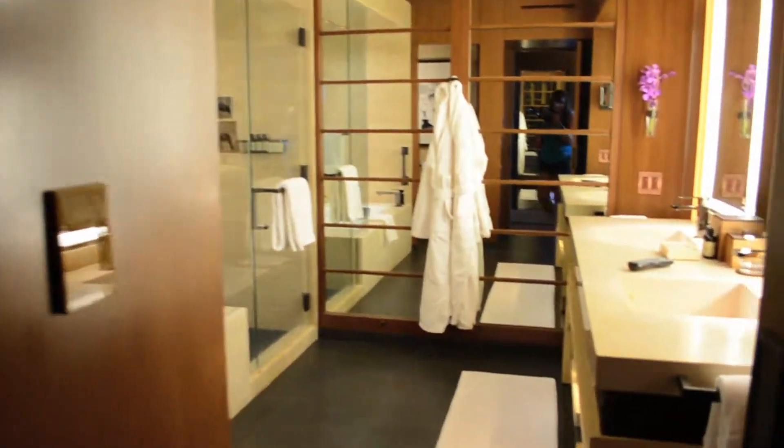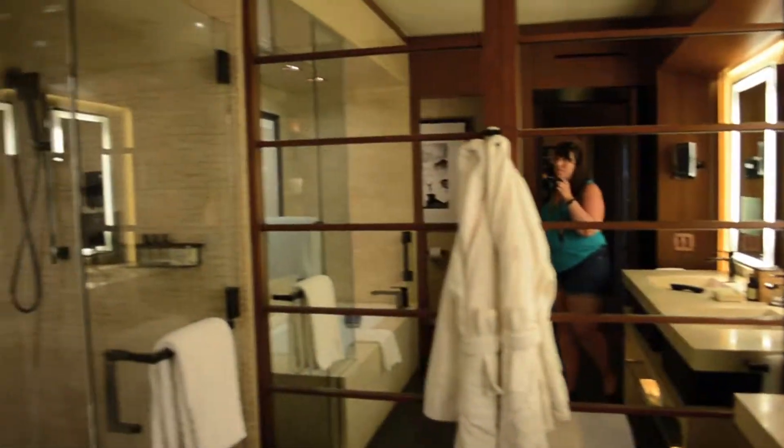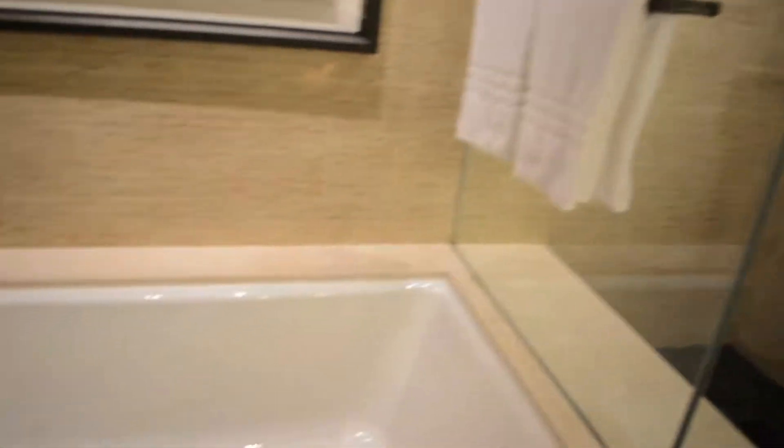When you enter the room, there is this beautiful bathroom with double sinks, there's a TV in the mirror, a great big stand-up shower, a cute little tub, and there's even a robotic toilet.